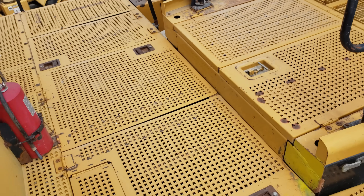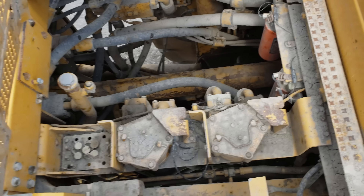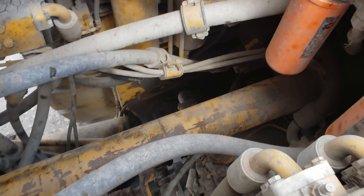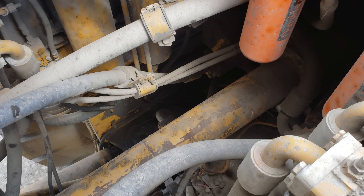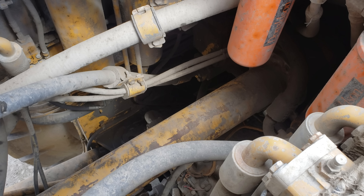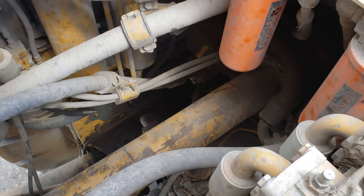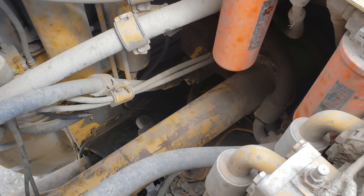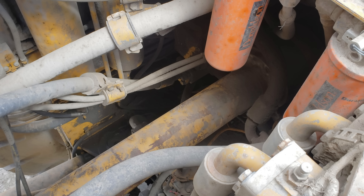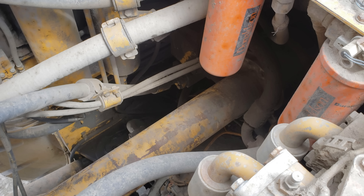These two compartments behind the cab provide access to the powertrain. The engine drives a Caterpillar planetary powershift transmission with three forward and three reverse speeds, which features an impeller clutch torque converter to provide maximum flexibility in regulating rim pull for smooth operation. Compared to the older 994D, the main powertrain difference is the removal of the freewheel stator and torque converter outlet relief valve and the addition of two air-to-oil coolers for increased cooling efficiency.